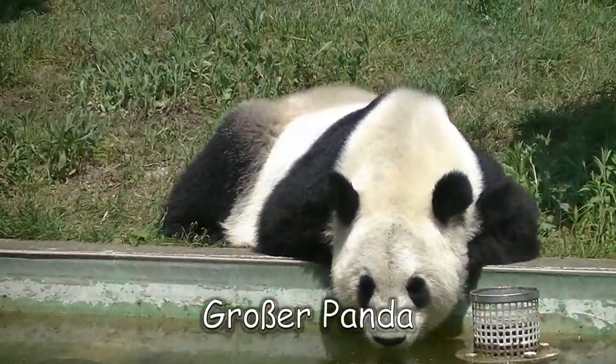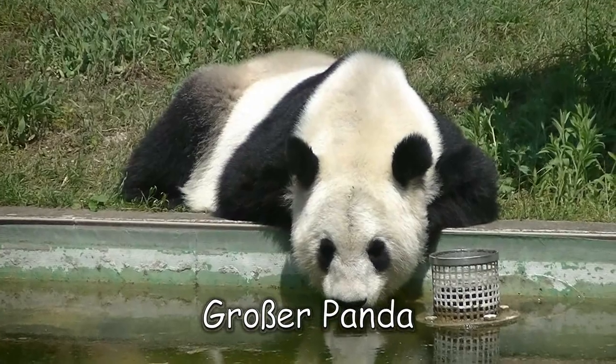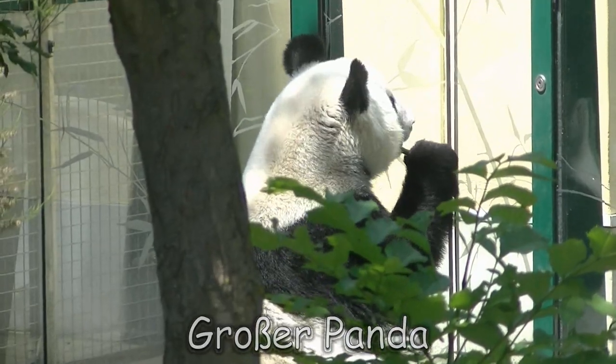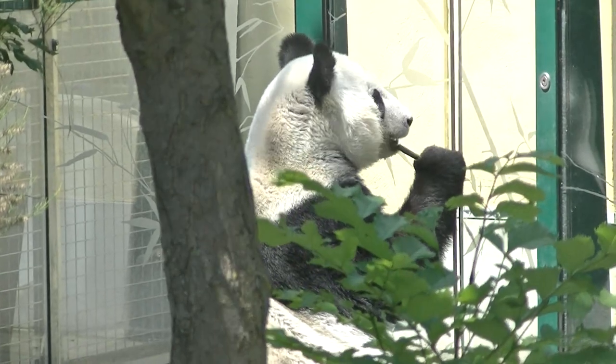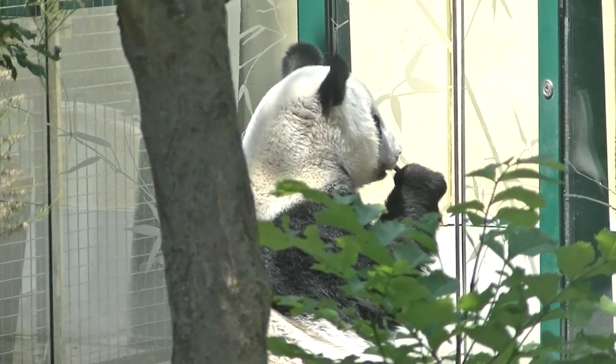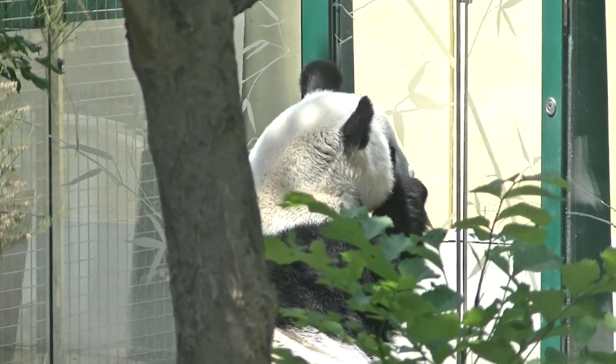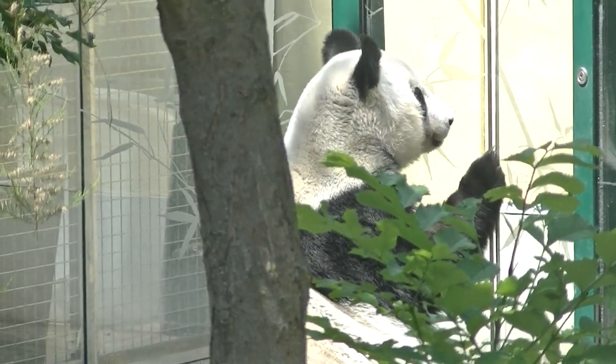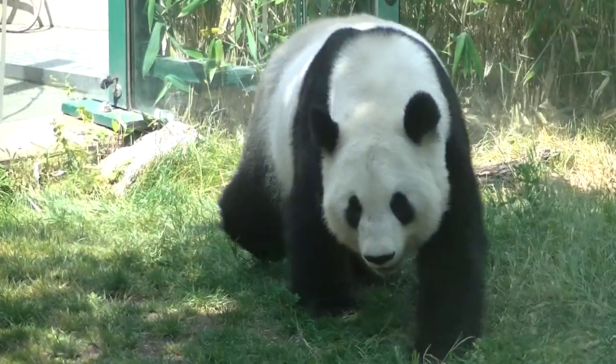In seiner Heimat China ist trotz mittlerweile Bemühungen der chinesischen Regierung mit Zuchtprogrammen und so weiter der große Panda aufgrund der Zerstörung seines Lebensraumes schwer vom Aussterben bedroht. Und nicht umsonst ist er deswegen auch das Wappentier des World Wide Fund for Nature.